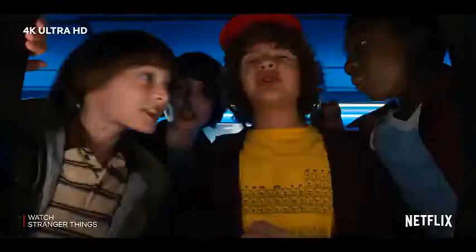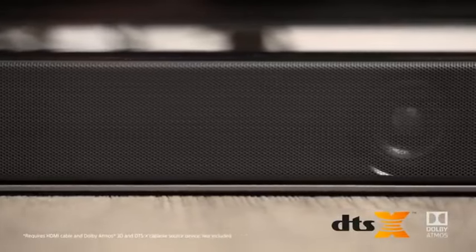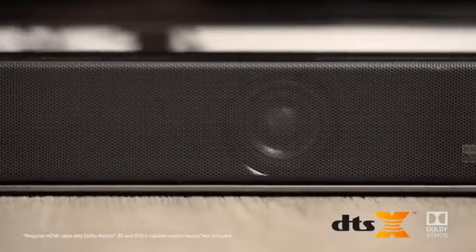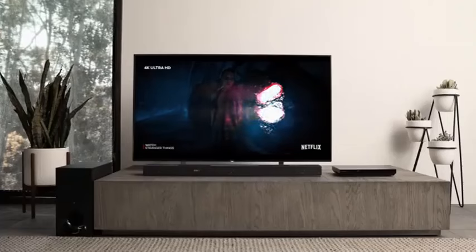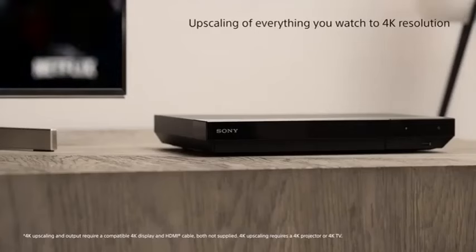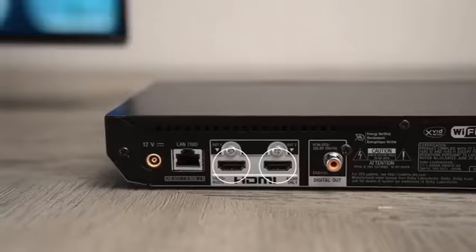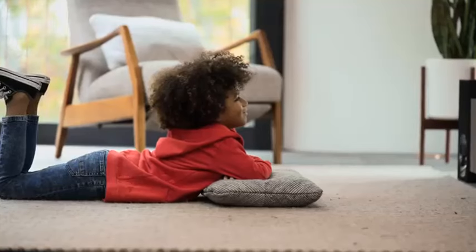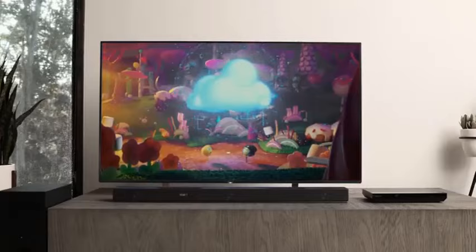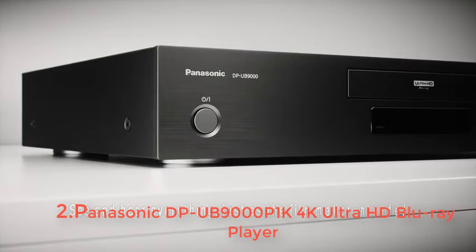High resolution audio delivers crisp, clear sound, while Dolby Digital TrueHD and DTS ensure cinematic audio quality. With its sleek design and comprehensive features, including compatibility with various disc formats, the UBP-X700M elevates your home theater experience. Dive into a world of vibrant colors, lifelike detail, and captivating sound with this versatile player, perfect for any entertainment setup.